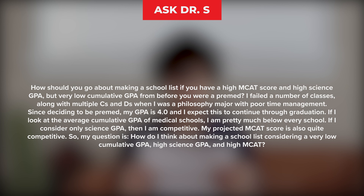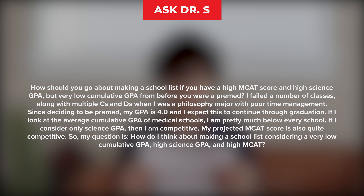Since deciding to be pre-med, my GPA is 4.0 and I expect this to continue through graduation. If I look at the average cumulative GPA of medical schools, I'm pretty much below every school. If I consider only science GPA, then I am competitive. My projected MCAT score is also quite competitive. So my question is, how do I think about making a school list considering a very low cumulative GPA, high science GPA, and high MCAT?